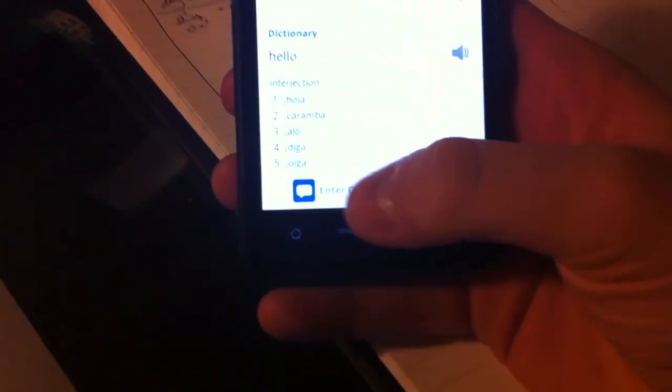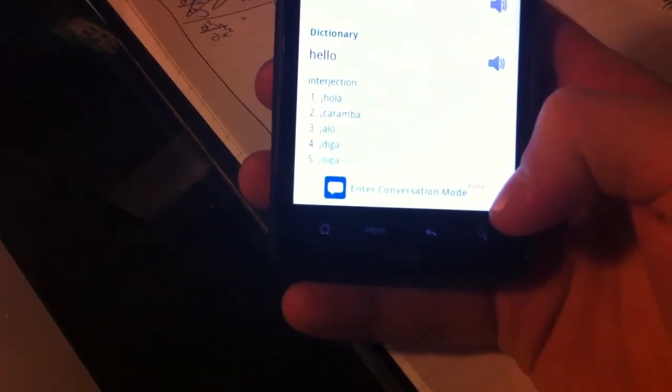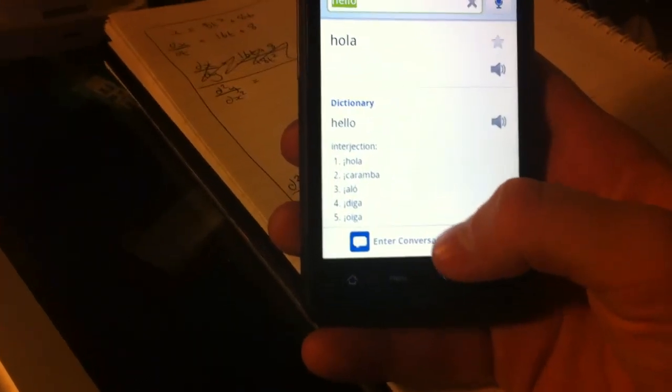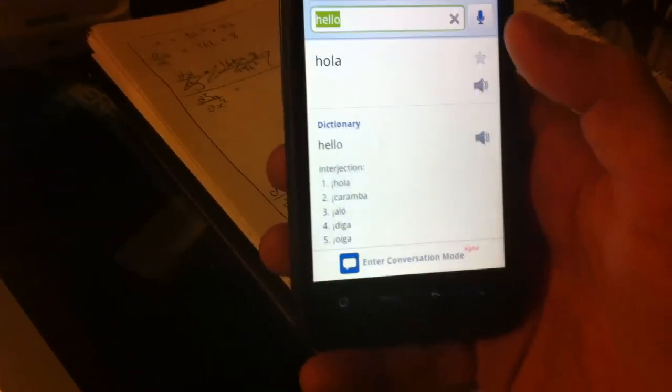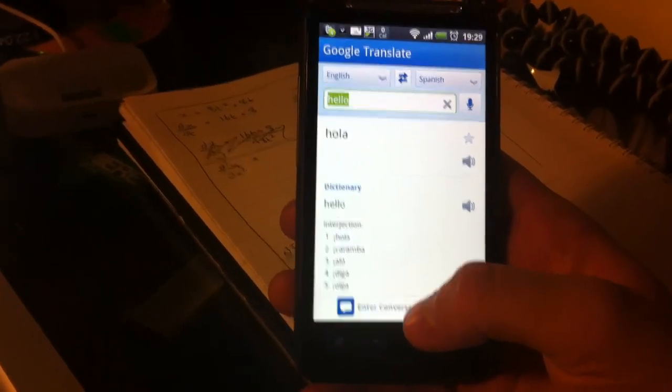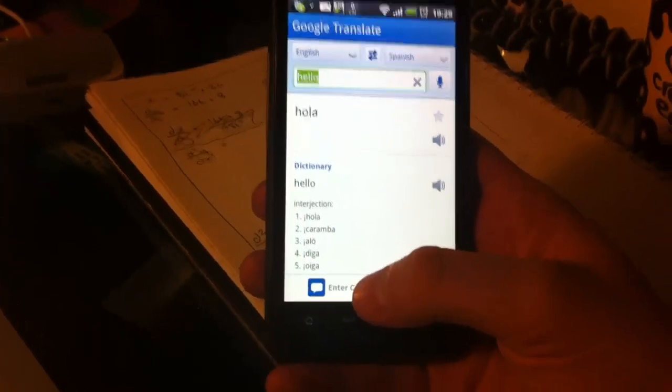And you can see down here it's got 'enter conversation mode'. It's alpha, so it's obviously very temperamental I assume, and it only works at the moment for Spanish. It doesn't work for French — I tried French, it doesn't work. And my Spanish is kind of non-existent so I'm going to have to read off cue cards, but let's try it.